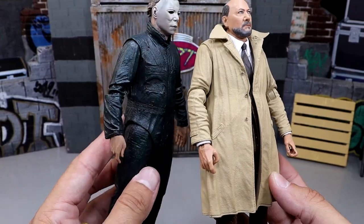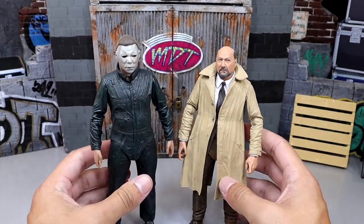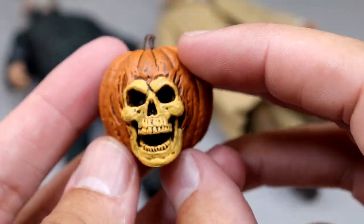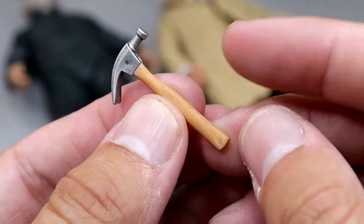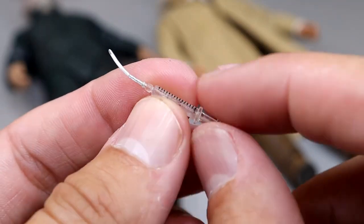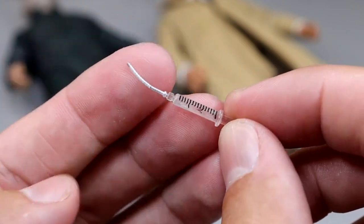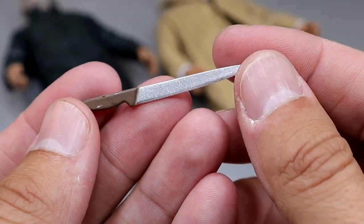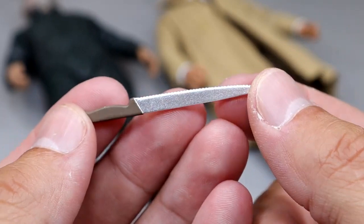NECA is all about the details rather than poseability. You do get a ton of really cool accessories — a cool skull jack-o-lantern, a hammer accessory with nice wood grain and gunmetal detail, and a sedative syringe that's a little bent and will need to be fixed with heat and cold water. There's a long serrated knife with a brown handle where you can even see the teeth subtly on there — a good detail. You also get a scalpel, which is crazy that they get those tiny lines in there.